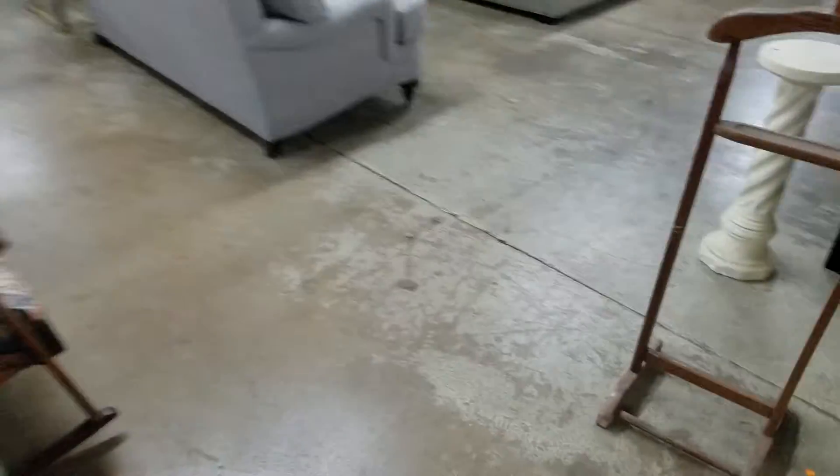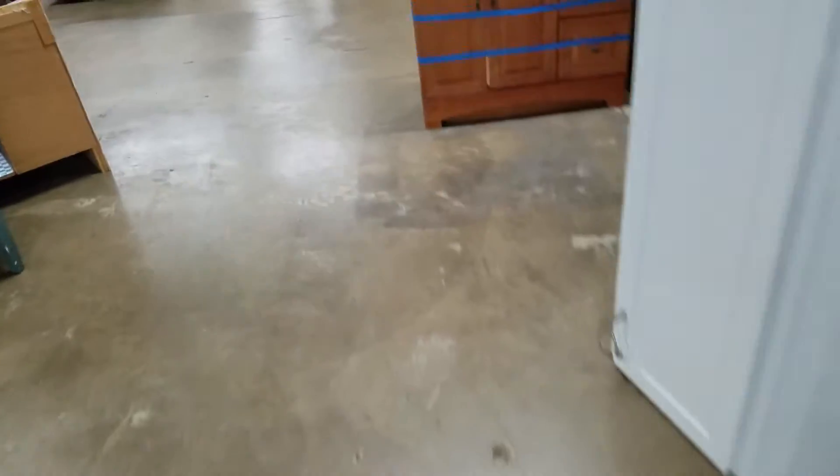Oh, would you look at that — back at the re-star for like the third time this week. Someone please help. All right, so today nothing in the front here and nothing new.